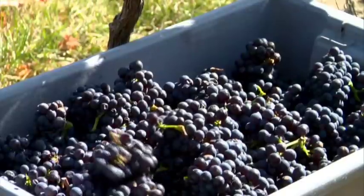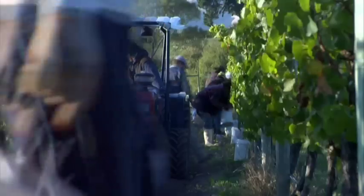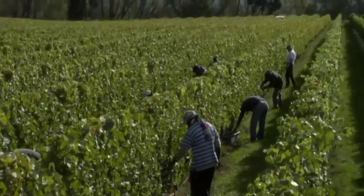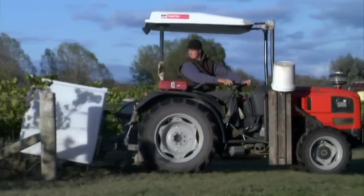Another key component is the low cropping and the hand picking. Some people think we're mad at hand picking Marlborough Sauvignon Blanc, but we believe it gives an element of finesse and an element of delicacy to the wine. And the wine retains freshness for longer.